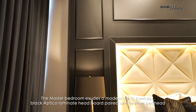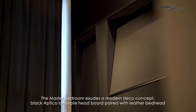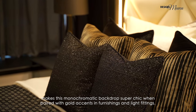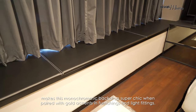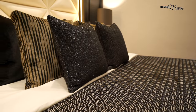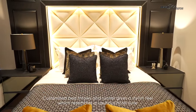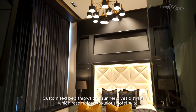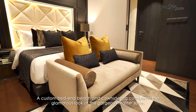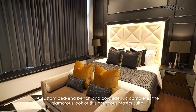The master bedroom exudes a modern deco concept. Black optical laminate headboard paired with a leather bed head makes this monochromatic backdrop super chic. When paired with gold accents, fine furnishings and light fittings, customised bed throws and runner give a stylish feel which resembles a luxurious hotel suite. A custom bed bench and cowhide rug complete the glamorous look of this gorgeous master suite.